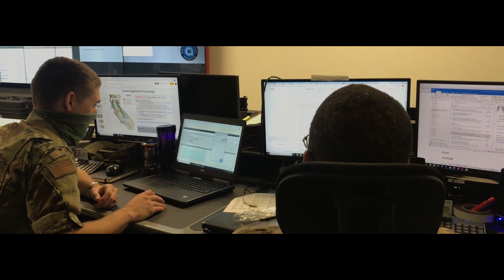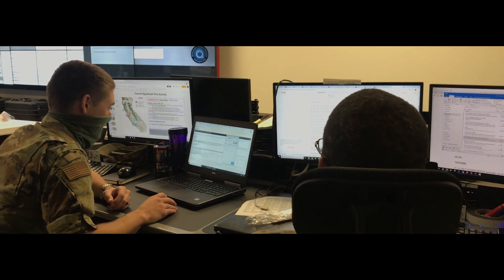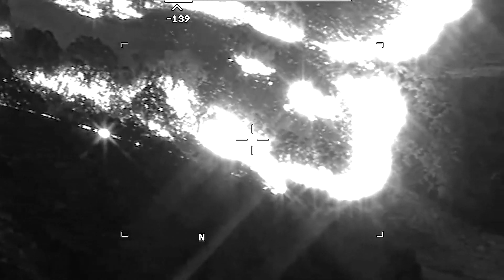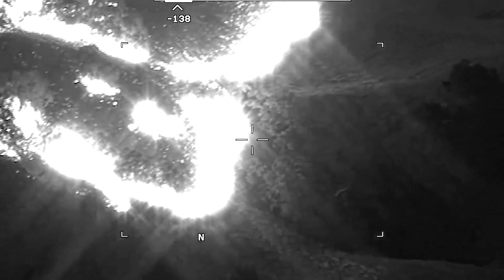In an effort to battle some of California's historically largest wildfires, airmen from the 234th Intelligence Squadron, a part of California's Air National Guard 195th Wing, use high-tech imagery to analyze fire patterns and perform damage assessment.